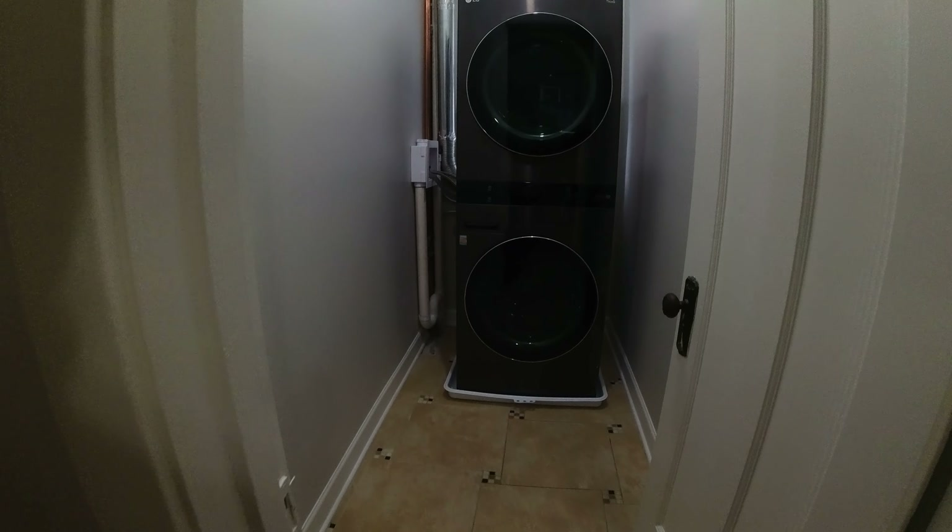Bedroom number three — again, nice hardwood floors, a really big window, and there's the closet over there, just like the one in the next room. Again, the closets separate the two bedrooms, which I think is a great feature.